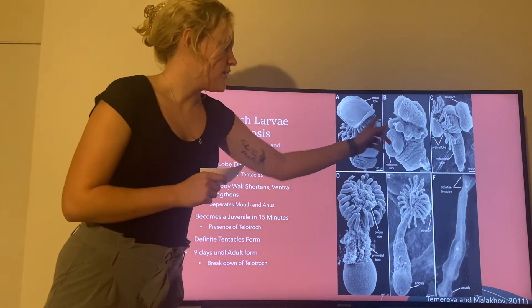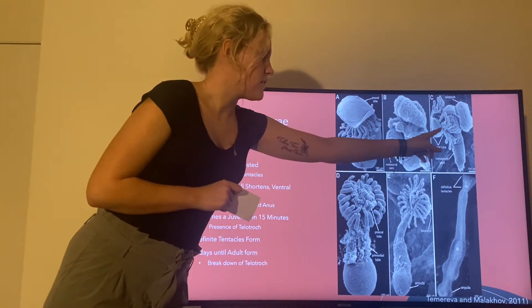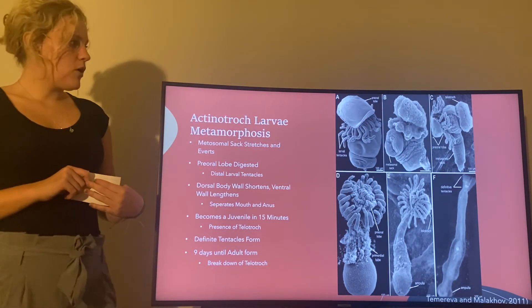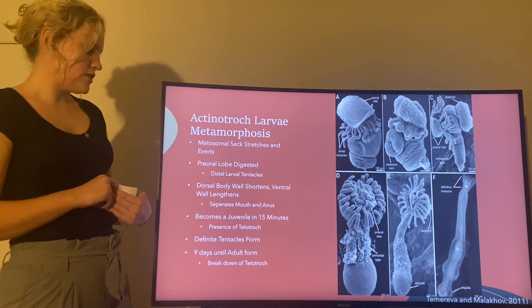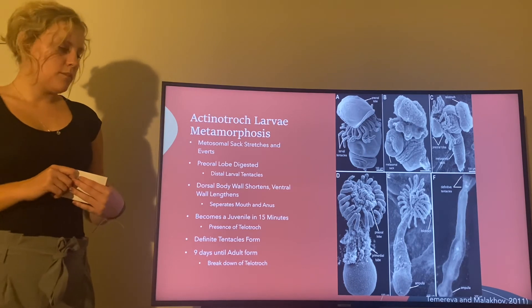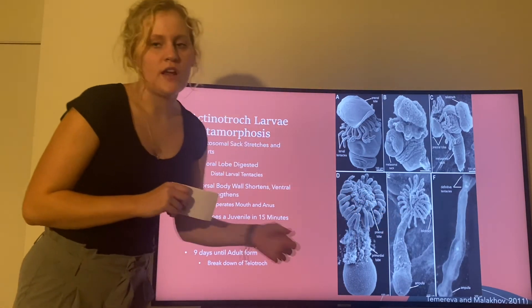You can see right here this is the pre-oral lobe — it starts to digest along with some of these tentacles. Then the dorsal body wall of this organism is going to shorten and the ventral side is going to lengthen, and also the shortening of the dorsal body wall is going to be what separates the mouth and anus of the adult.